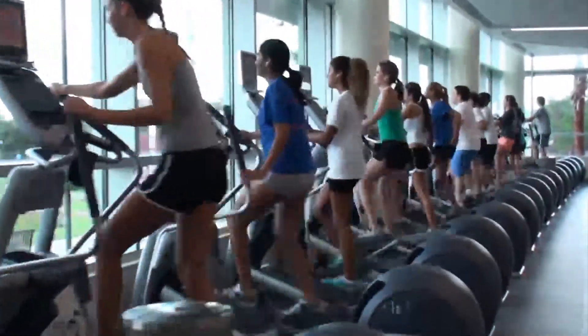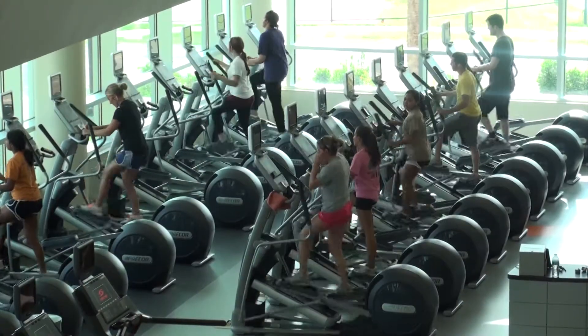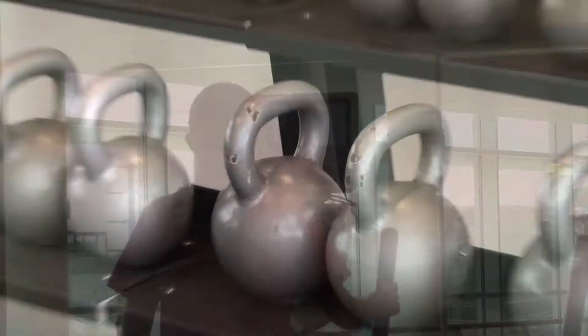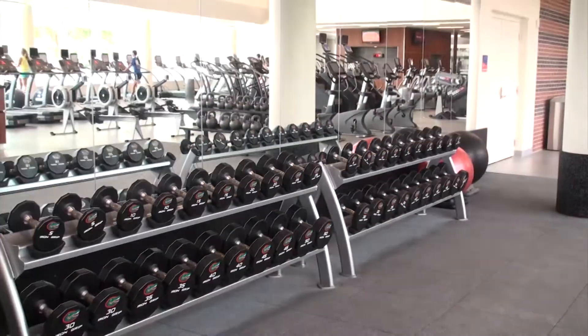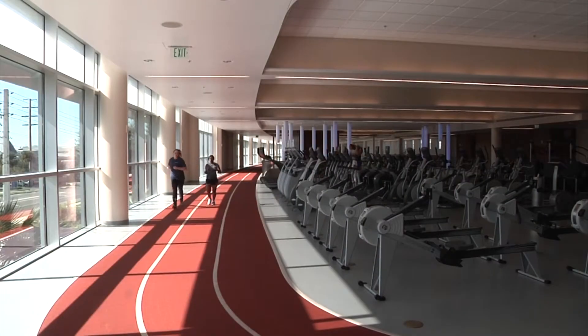The Southwest Recreation Center features 15,000 square feet of cardio space. The first floor includes state-of-the-art cardio equipment with personal viewing screens, a functional fitness area with kettlebells, lightweight dumbbells, benches, and a throwing wall. The second floor consists of cardio equipment and a one-ninth mile track.